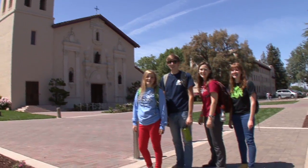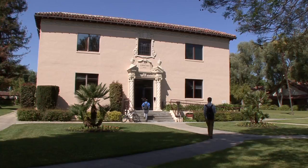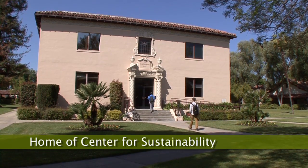Mission sustainable! The main focus of the Center for Sustainability is truly to develop a culture of sustainability for faculty, staff, students, our alumni, and visitors to campus.